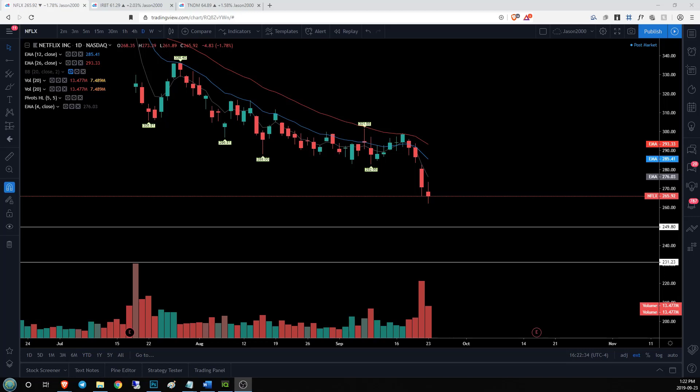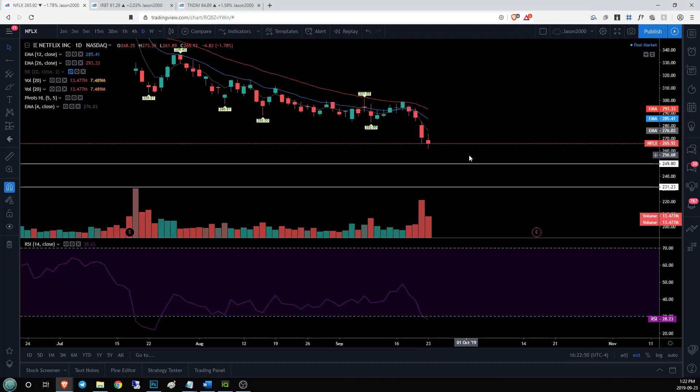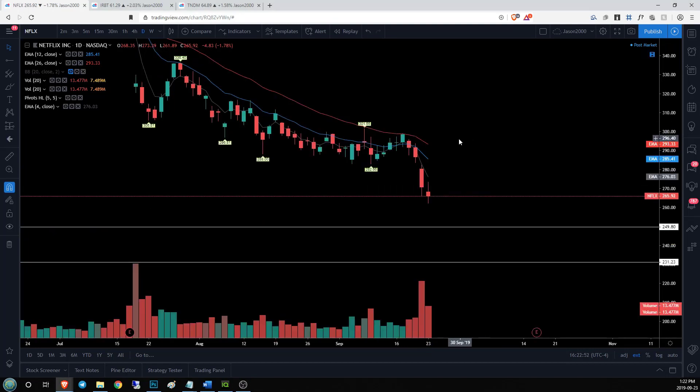Jason here for ChartGuys, taking a look at Netflix. Losses continue after Friday's breakdown below 282.66. We've got a small indecision candlestick here — small body with long upper and lower wicks — showing a lot of volatility and really a lack of direction. Momentum is to the downside; RSI is at 28.23 on the daily time frame.